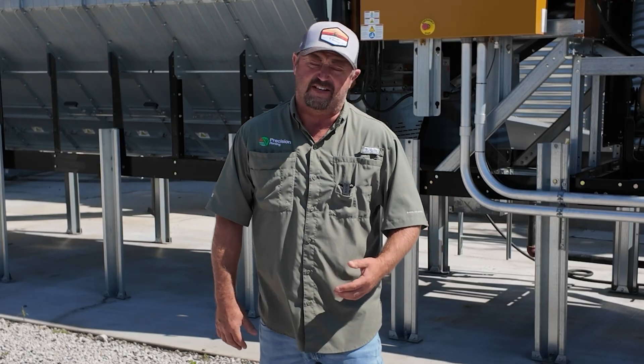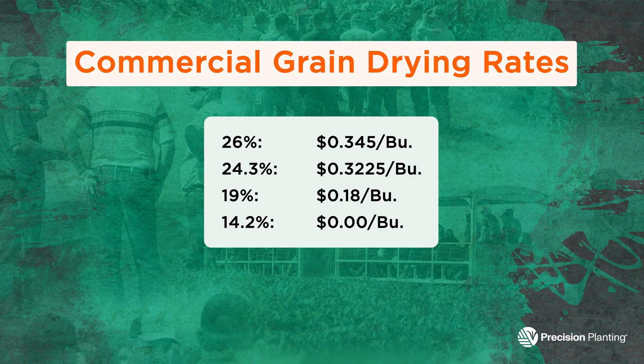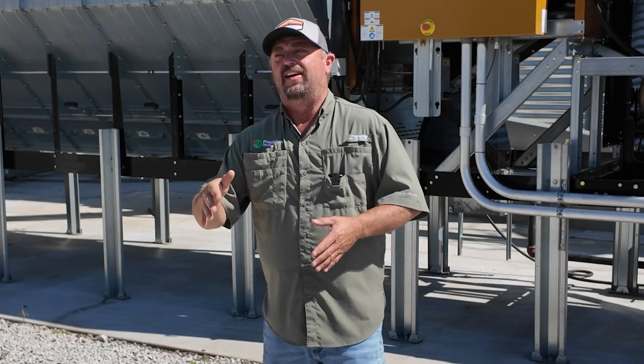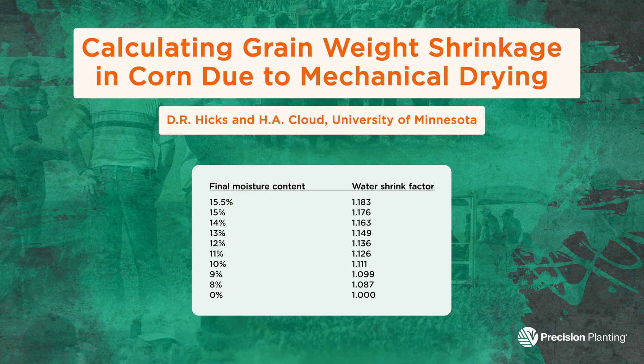If I deliver wet corn, I've got to pay the drying and the shrink. At 26% corn, my local grain elevator is going to charge me 34.5 cents a bushel to dry that corn, 32.25 cents at 24%, and 19% corn is going to be 18 cents a bushel. I'm also going to have to pay shrink. A lot of our grain elevators in this area are charging 1.4 to 1.5% shrink. Purdue University did a study that said 15% corn actually has a shrink factor of 1.15%, so we're actually paying a grain handling fee when they charge us an upcharge of 1.4 to 1.5% shrink.